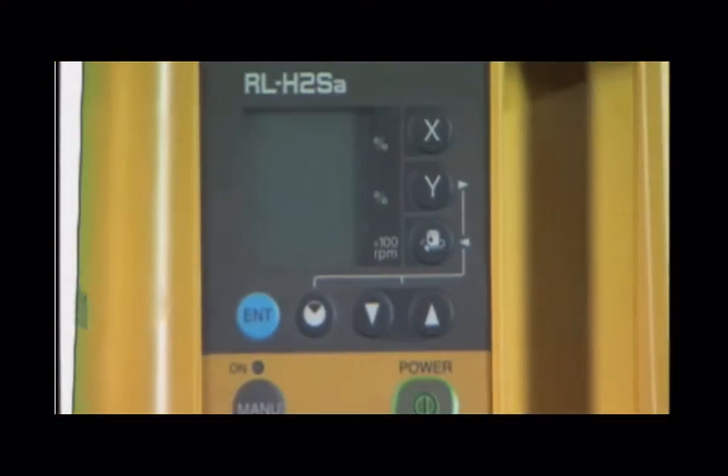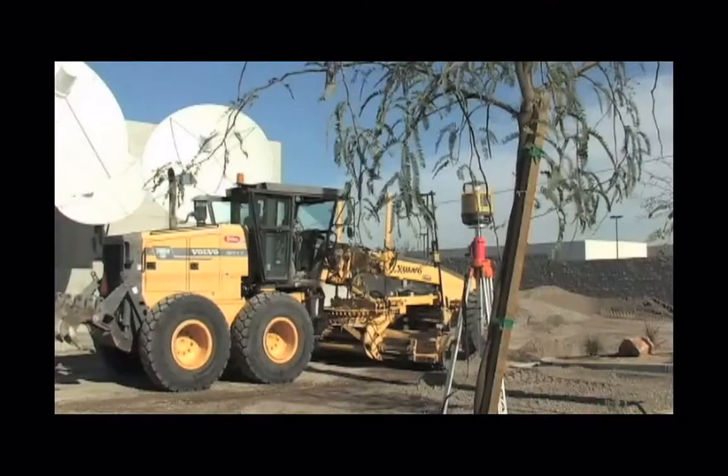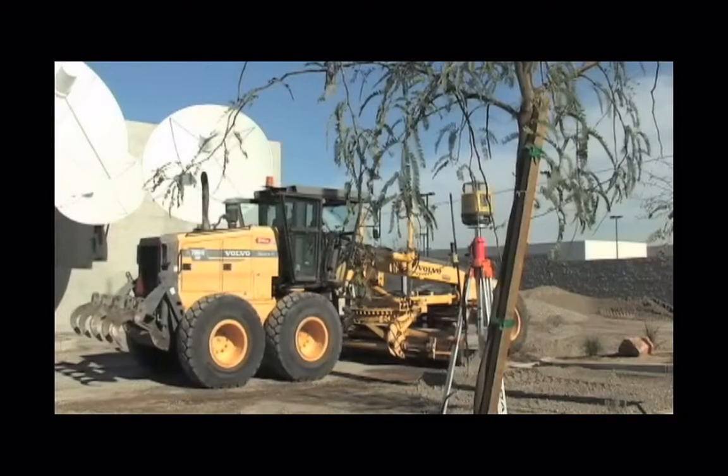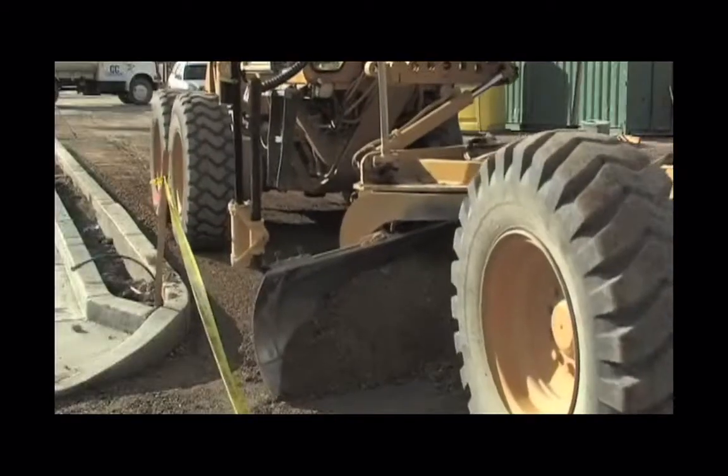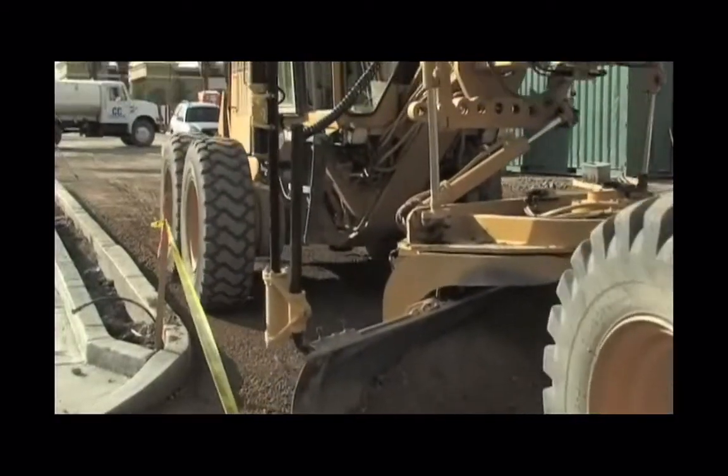The Topcon RL-H2SA offers affordable features not found elsewhere, including an encoder leveling system with an accuracy of 10 arc seconds over its entire grade range, and a 5 arc second accuracy in grade repeatability.